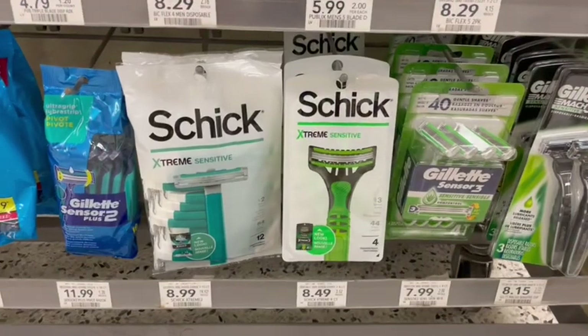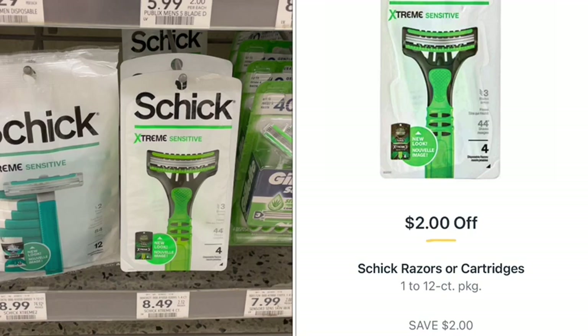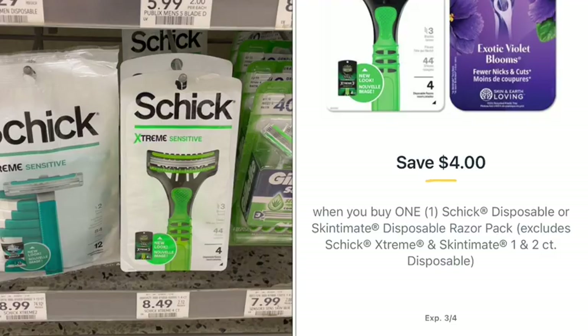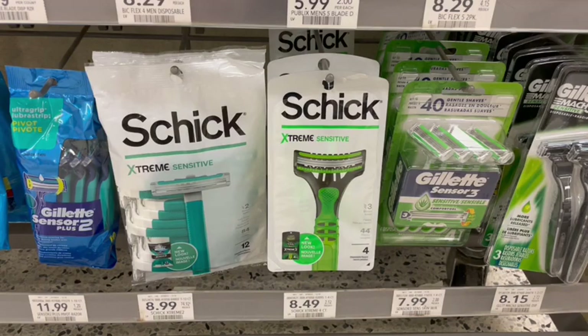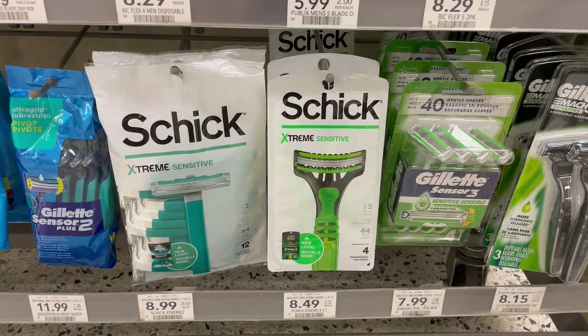Next up, we have a deal on Schick Razors. These are priced at $8.49, but there is a $2 off sale going on — it's just not tagged at my store, but it did ring up correctly on my receipt and it is in the ad. Now we have a $4 off digital coupon that we can stack with this, making it just $2.49 for this pack of razors. We also have a coupon on the Coupons.com app where we could submit for that if we buy a second one as well.